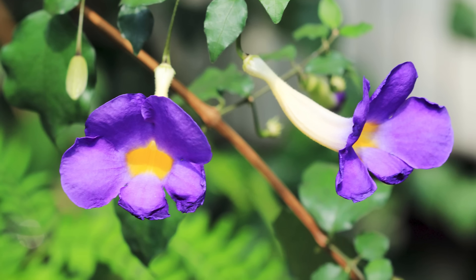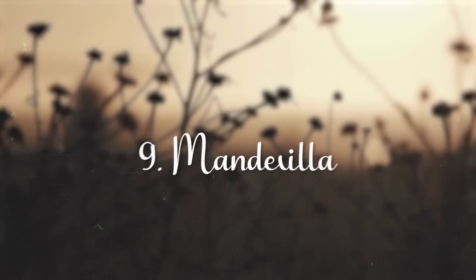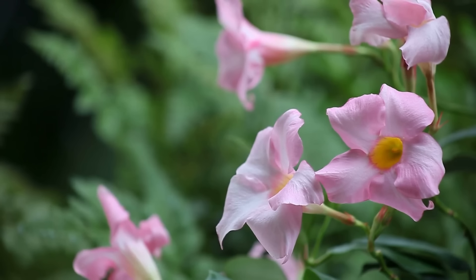King's Mantle. Also called bushclock vine, it is a shrub that is native to Africa. This prolific year-round bloomer comes in shades of violet, purple, and yellow, and is considered one of the best flowering bushes for full sun.